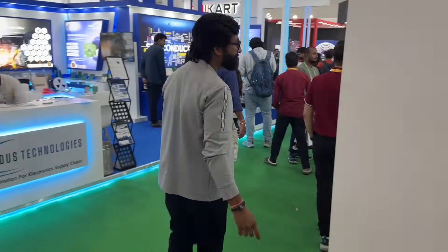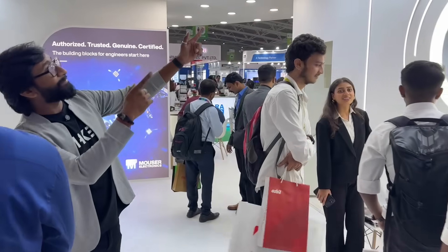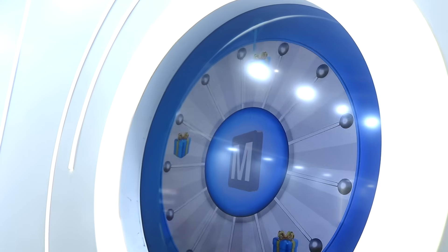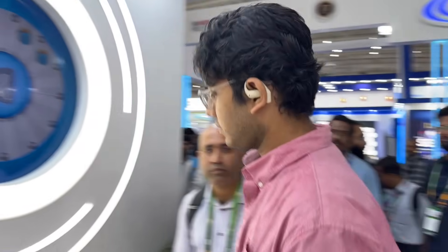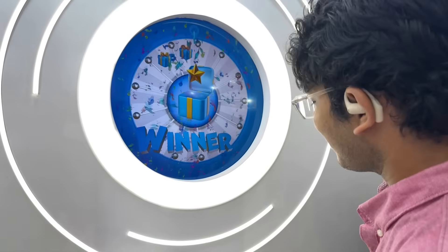Apart from the amazing tech on display, Mouser also had some fun activities to encourage makers and engineers visiting their stall. There was a very long queue of people waiting to try out an interactive game called Spin to Win. People could press a button to spin a wheel, and if lucky enough, they got a chance to win some free gifts from Mouser.